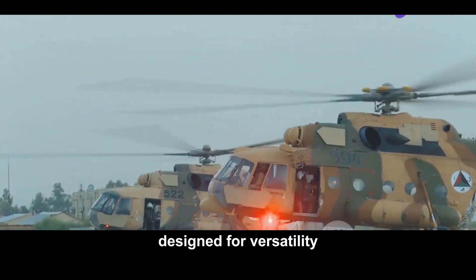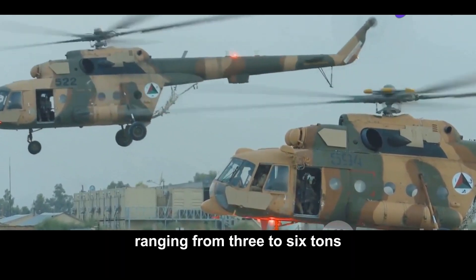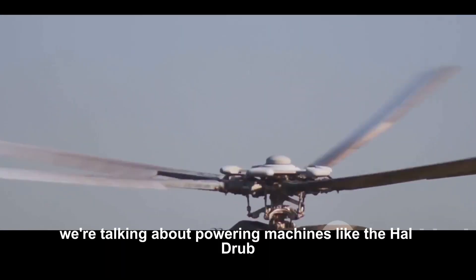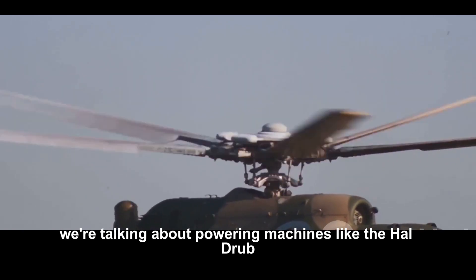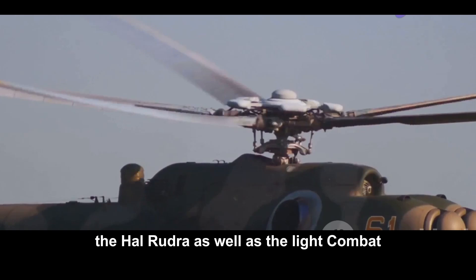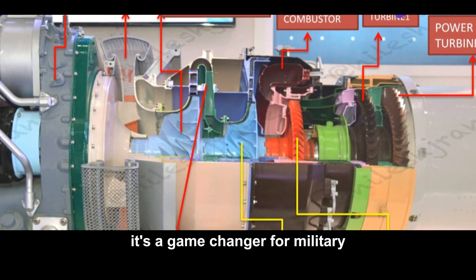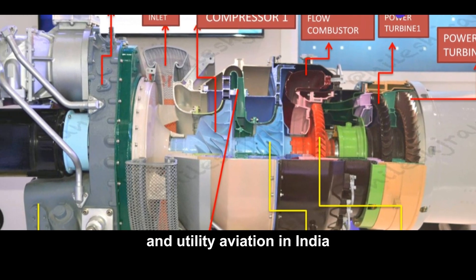Designed for versatility, the HTSE 1200 aims to be the heart of helicopters ranging from three to six tons. We're talking about powering machines like the HAL Dhruv, the HAL Rudra, as well as the light combat and light utility helicopters. It's a game changer for military and utility aviation in India.